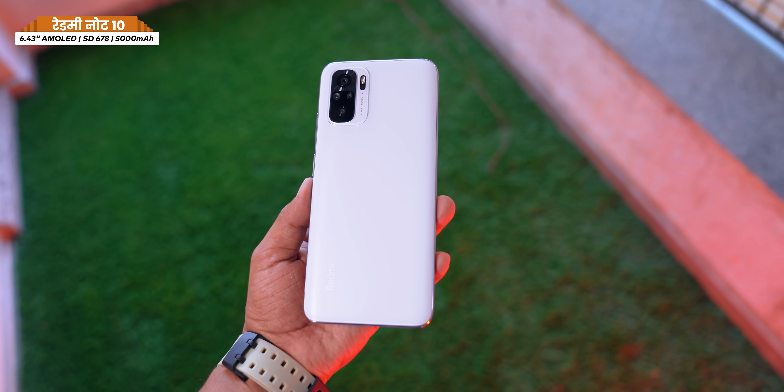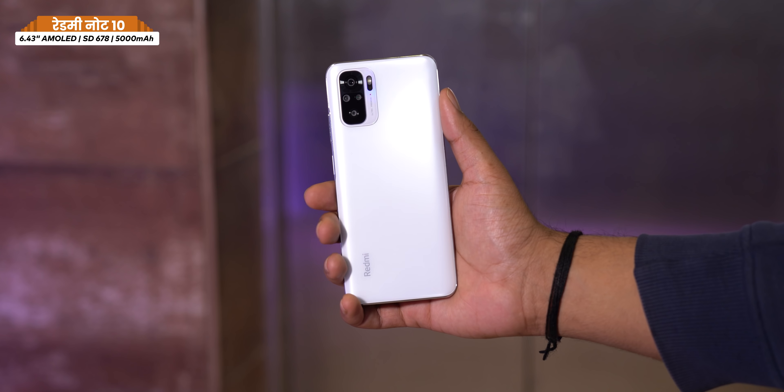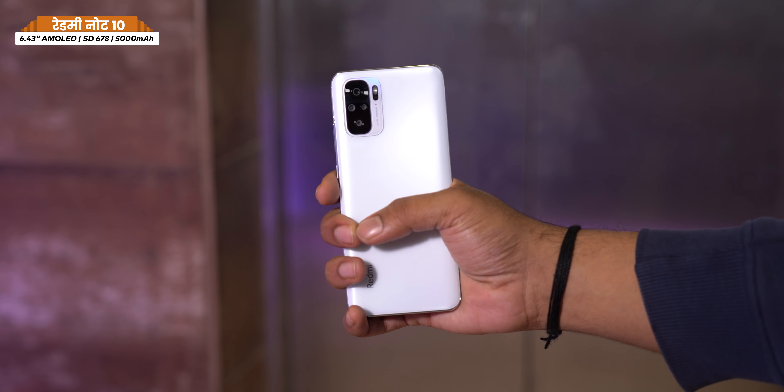It has a simplistic design with a plastic back, but it looks nice overall. The camera housing and branding design are clean. The in-hand feel is good — it's a reasonably compact phone.